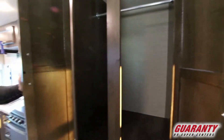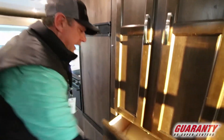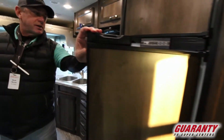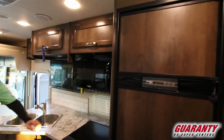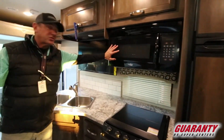With the class A, you also have additional storage underneath, which is real nice — nice big, deep cabinets. The 26X offers an oversized fridge, a freezer, a great cooktop, an oven, and a microwave. And as you can see, it's full-size residential.